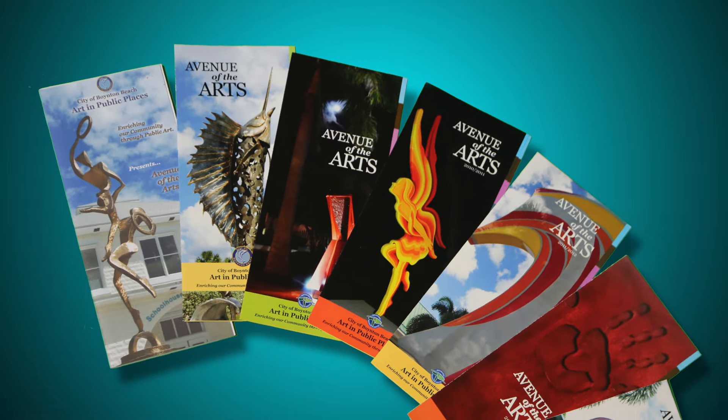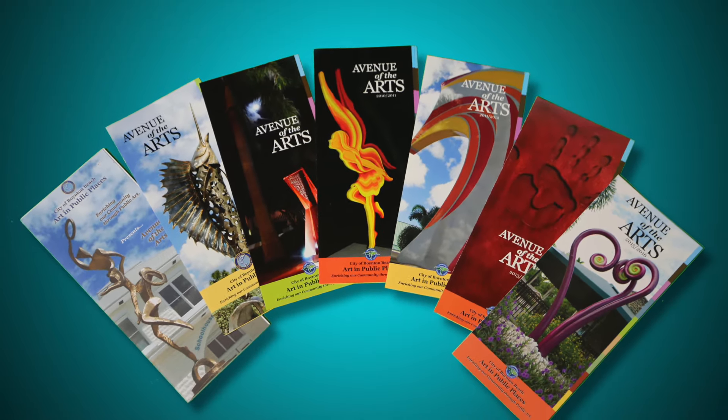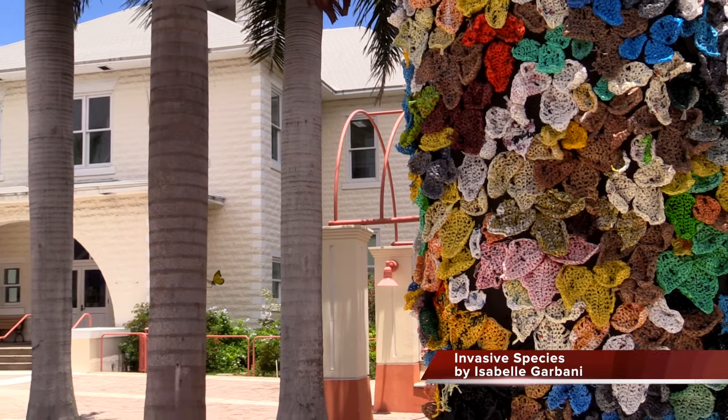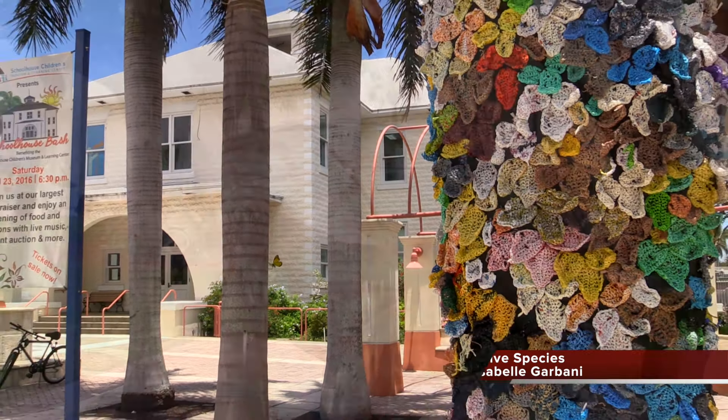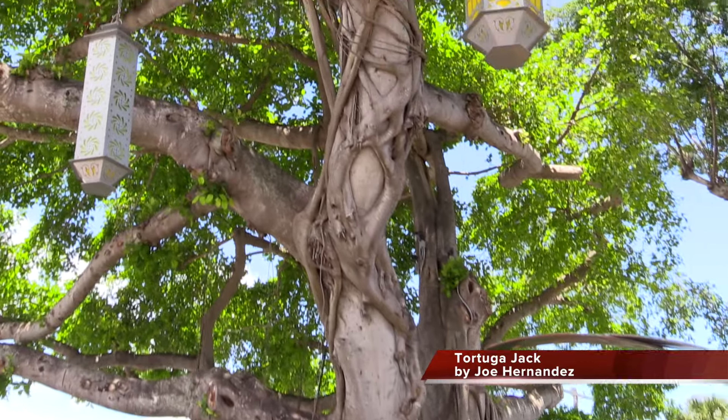The Avenue of the Arts, celebrating its eighth year, is an outdoor exhibit free to tour 24-7. The program, designed to enliven five blocks along East Ocean Avenue from Seacrest to Federal Highway, creates cultural tourism contributing to Boynton Beach's revitalization.